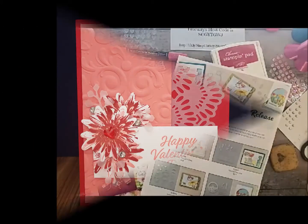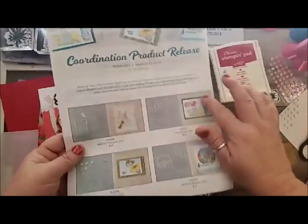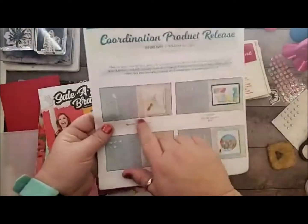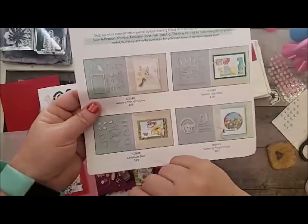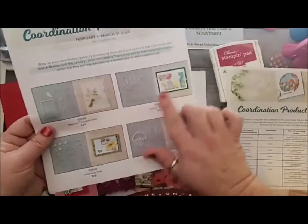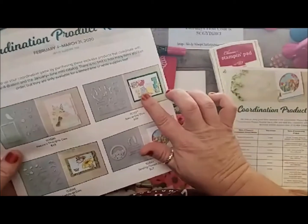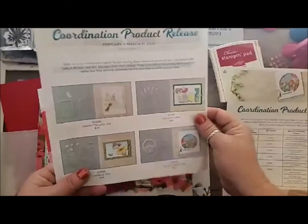Hi! Welcome to Christie's Stampin' Spot. Starting today, all of the coordination product release products are now available. You guys can get the dies and we're actually going to use these dies today. The Nature's Thoughts dies that go with the Positive Thoughts stamp set, which we're using today. The Fabulous Special Day dies — I love that raccoon, oh my gosh, that raccoon is super cute — go with the Someone Special stamp set.